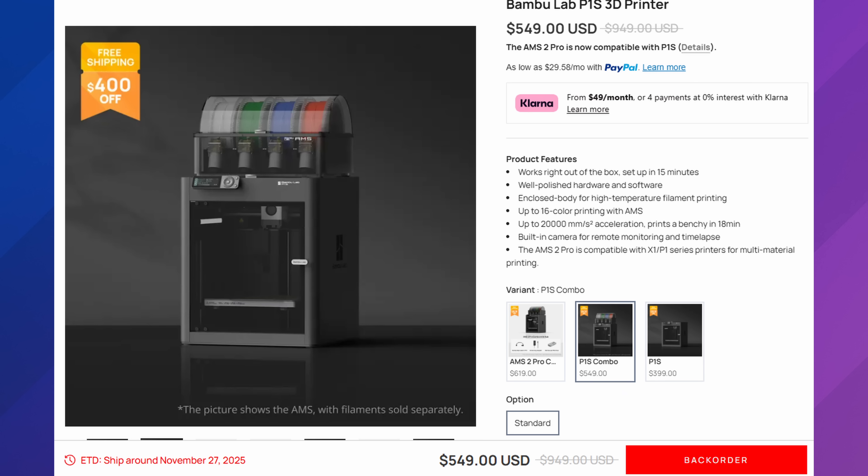In terms of the combo, the P1S combo is $549, or you can get the AMS-2 combo — both currently showing backorder. The P1S combo is fine, but for $70 more I personally would try to swing the AMS-2 upgrade, though it's not necessary. The same logic goes for the P2S: if you can truly afford it and you're going all-in, the P2S combo in the $700–$900 range already comes with the AMS-2 when available.